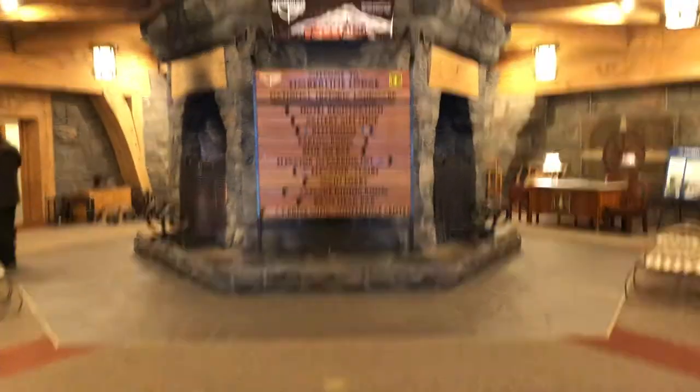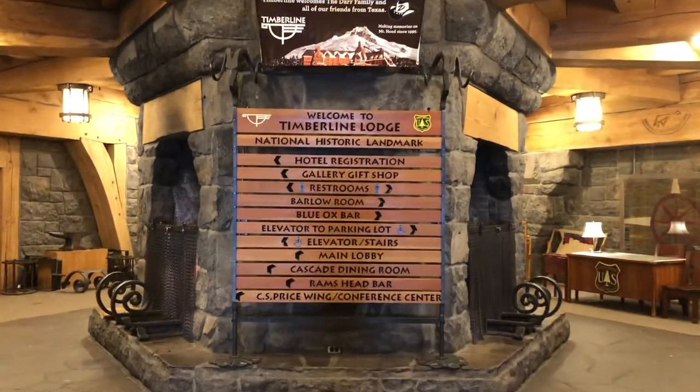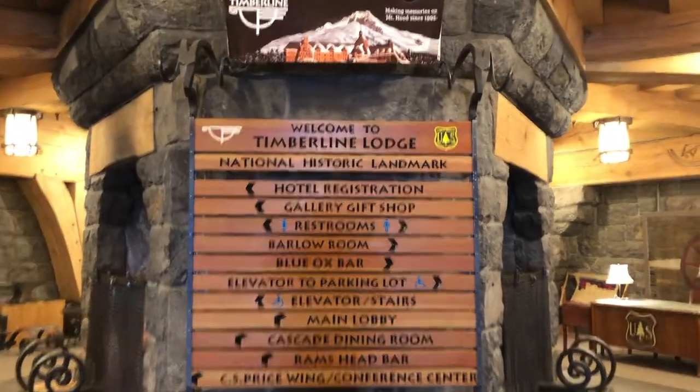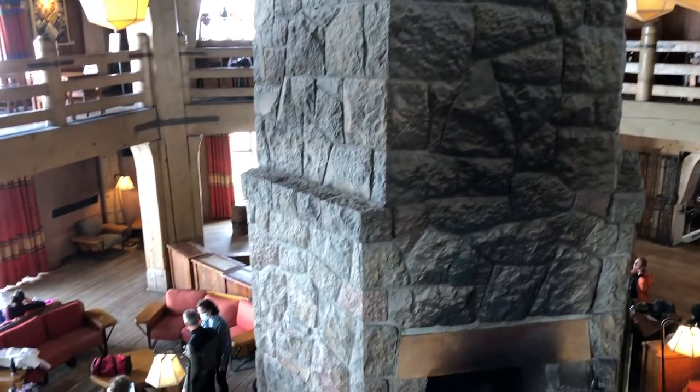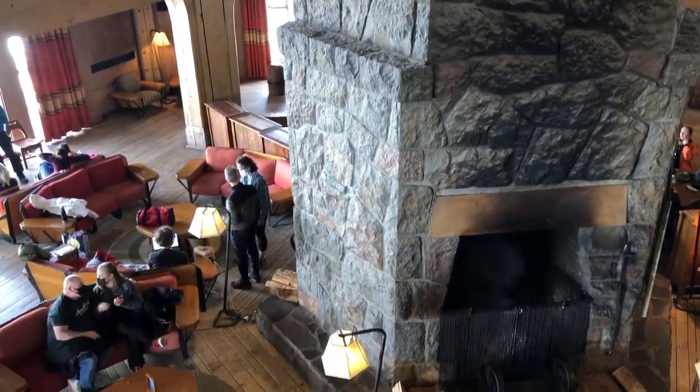The inside of the Timberline looks very much like you would think a mountain lodge should look. The film took much of its interior design inspiration from the Ahwahnee Hotel in Yosemite National Park. Regardless, the Timberline still has some of that Overlook, shining vibe going on throughout the property.